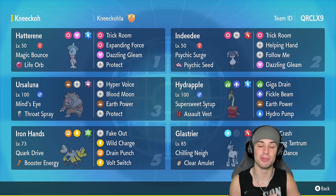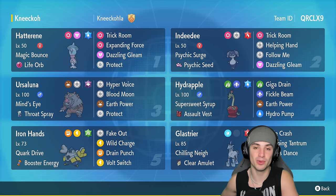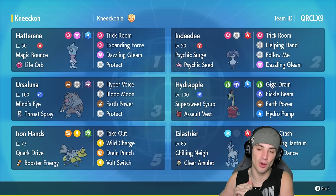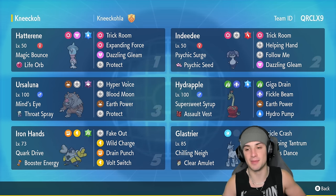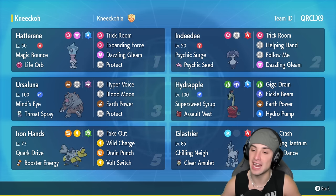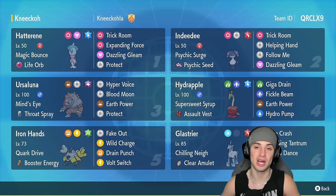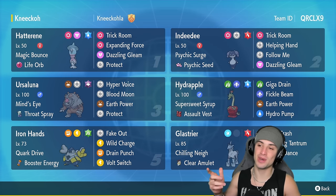The Pokémon we're trying to showcase today is Hydrapple. It's got Assault Vest as its item, rocking Super Sweet Syrup as its ability — so every time it hops onto the field, everybody's evasiveness on the opposing side will lower. It has an amazing moveset: Giga Drain, its signature move Fickle Beam which I absolutely love, Earth Power, and Hydro Pump. You get the Super Sweet Syrup meaning your Hydro Pump will actually land 100% of the time, and we added the Water Tera on top of that to give it a nice boost — really good especially against Incineroar, which is top tier in the meta right now.